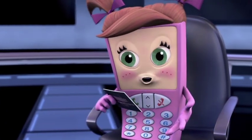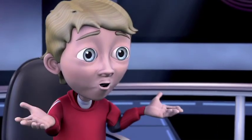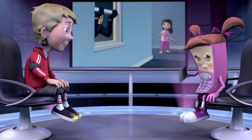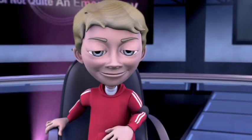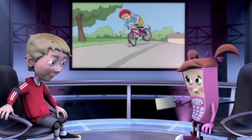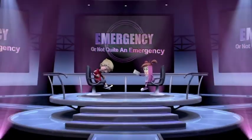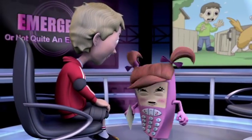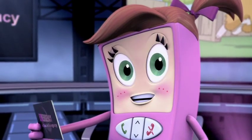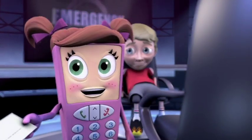Which of these are real 9-1-1 emergencies? A house on fire — definitely an emergency. Fires are very dangerous. An intruder is breaking into a house — yes! That intruder doesn't belong there; he could hurt people or steal things. You fall off your bike and scrape your knee really bad — not an emergency. Your dog escapes from the backyard — sorry, Josh, animal emergencies don't count unless the animal is attacking a human.